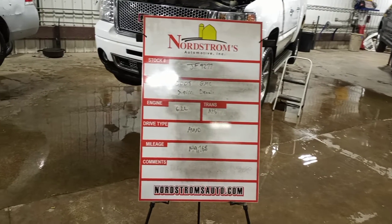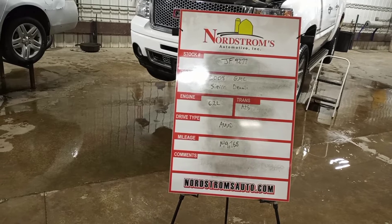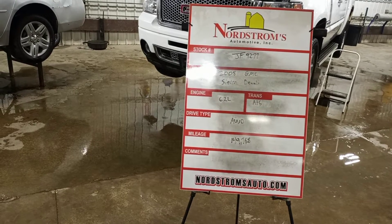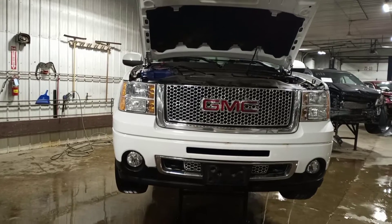Stock number JF9277, 2008 GMC Sierra Denali. 6.2 liter automatic six-speed. It's all-wheel drive with 149,768 miles. White in color, does run and drive. This is a parts-only title.